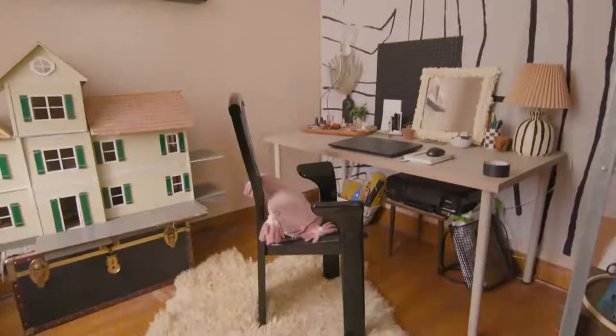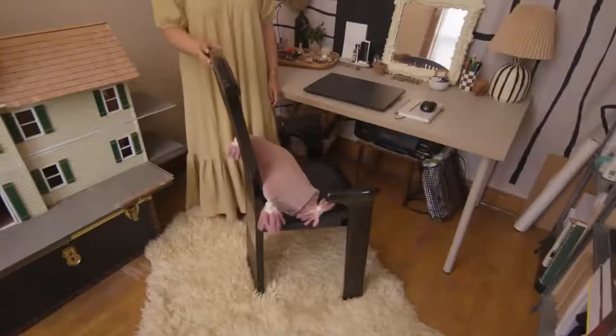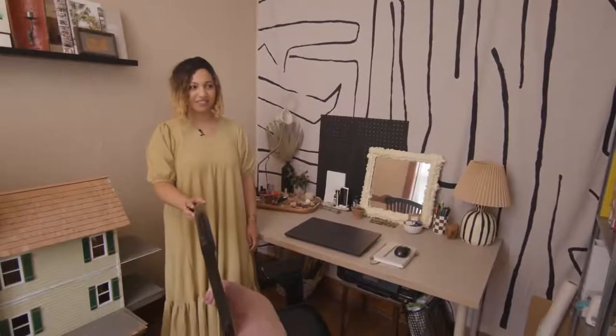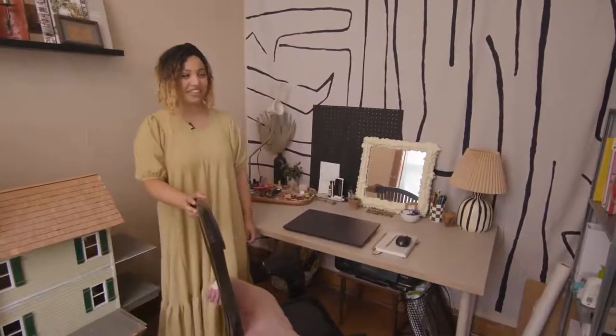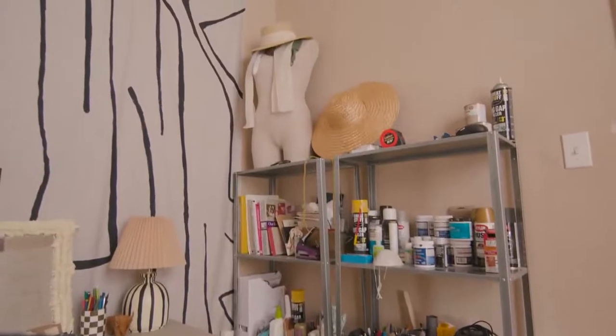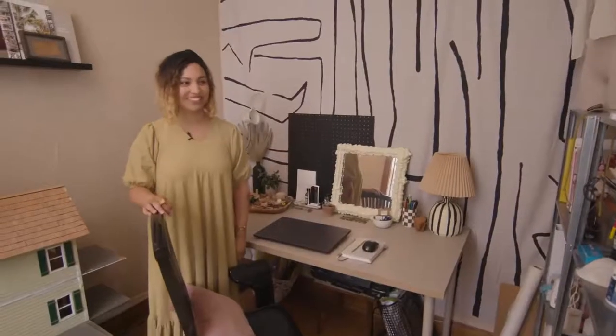I got this postmodern chair for only $40 on OfferUp — another really cool find. I love using OfferUp because I find the best stuff for a good price. And then this is kind of just my wall of art supplies, which is really great because I don't have to go to the craft store all the time.